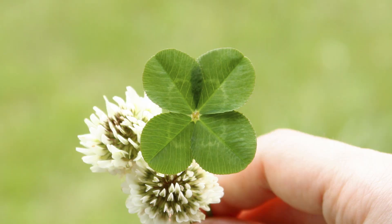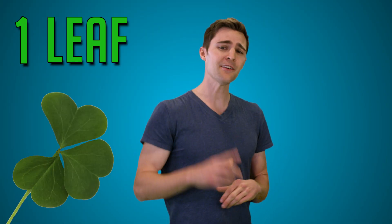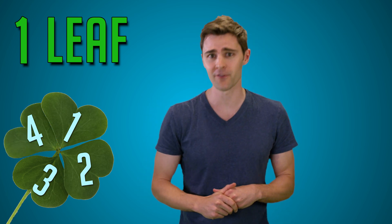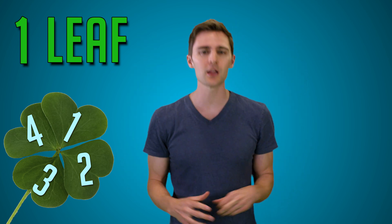Four-leaf clovers, which are white clovers, have the scientific name Trifolium repens. These clovers actually only have one leaf divided into three leaflets. However, sometimes a genetic mutation allows a suppressed fourth leaflet gene to be expressed, creating a four-leaf clover.